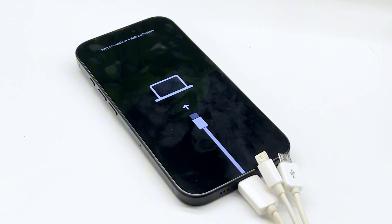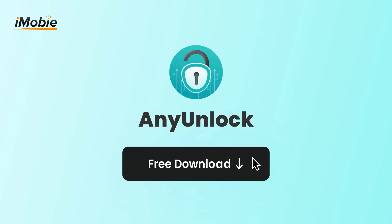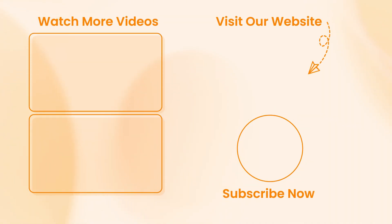We recommend using the AnyUnlock official version for full features and safety. It's free to download and supports both Windows and Mac. If this helped you, don't forget to like, comment, share, and subscribe.